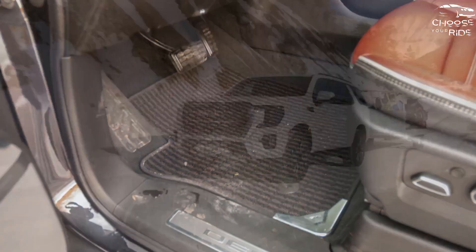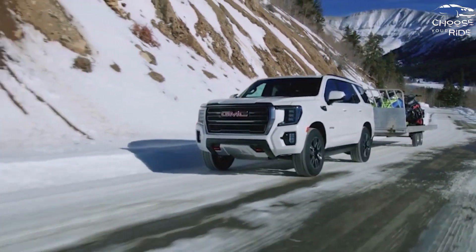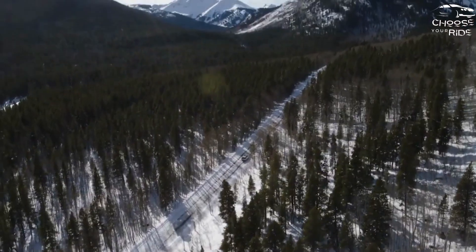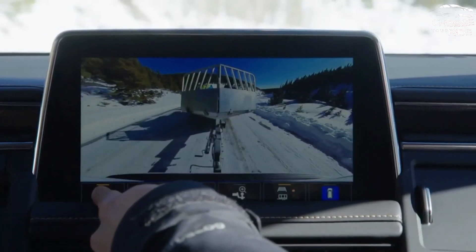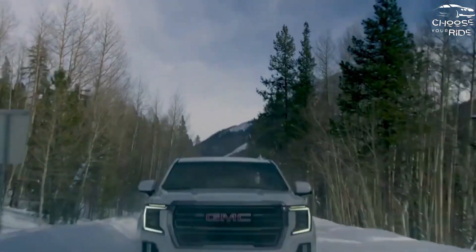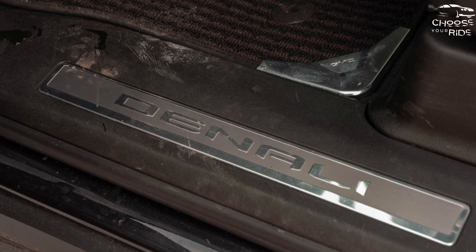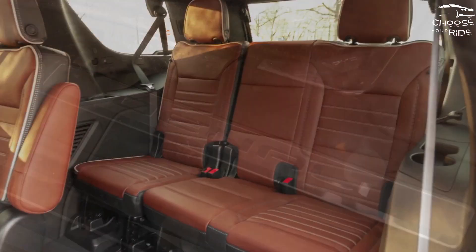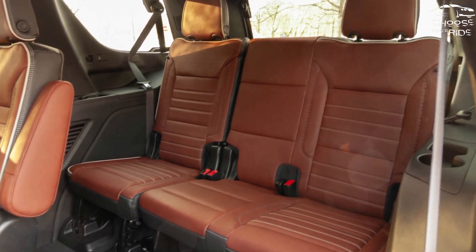On safety, the NHTSA rates the 2023 Yukon at 4 stars overall — a relatively rare score that gives some pause. The IIHS hasn't tested it yet. The GMC Yukon comes standard with automatic emergency braking and offers active lane control, blind-spot monitors, and a host of cameras for low-speed driving and towing. Those standard and available features add two points to the safety score, with one deducted for the crash test result, landing it at a 6.